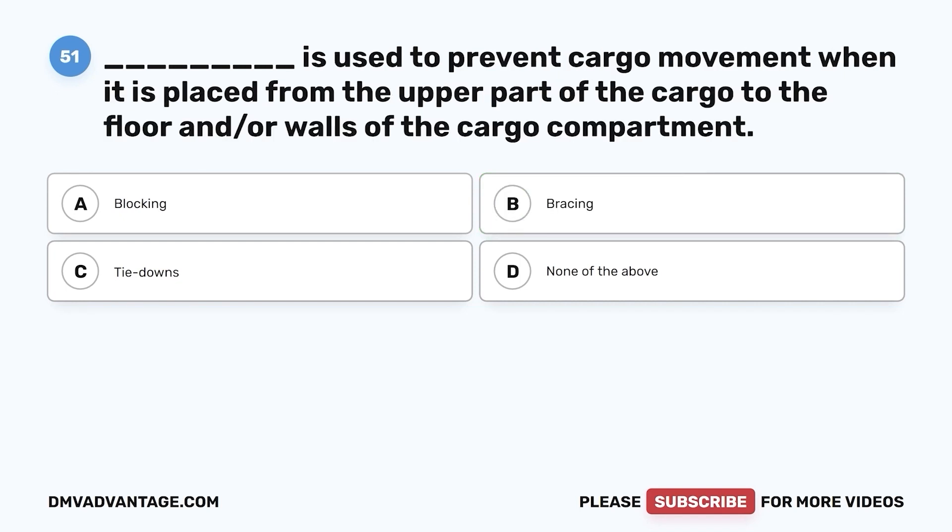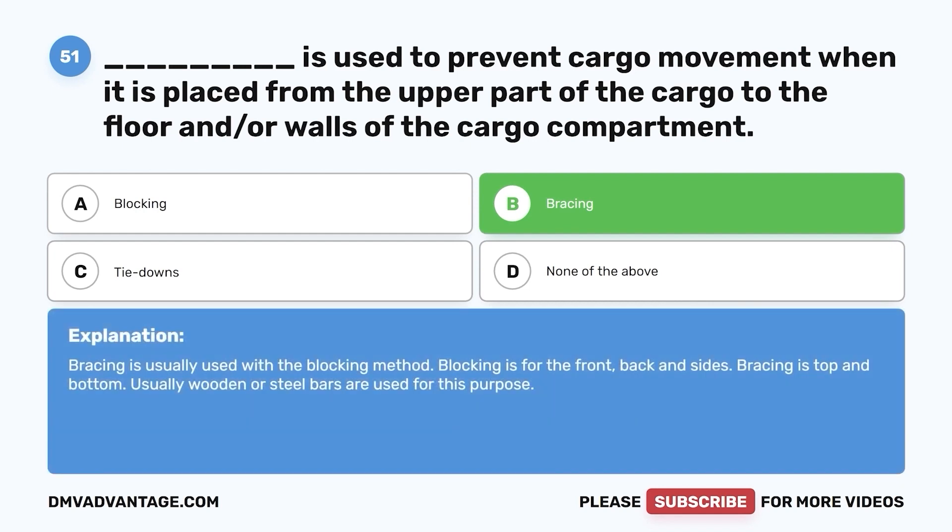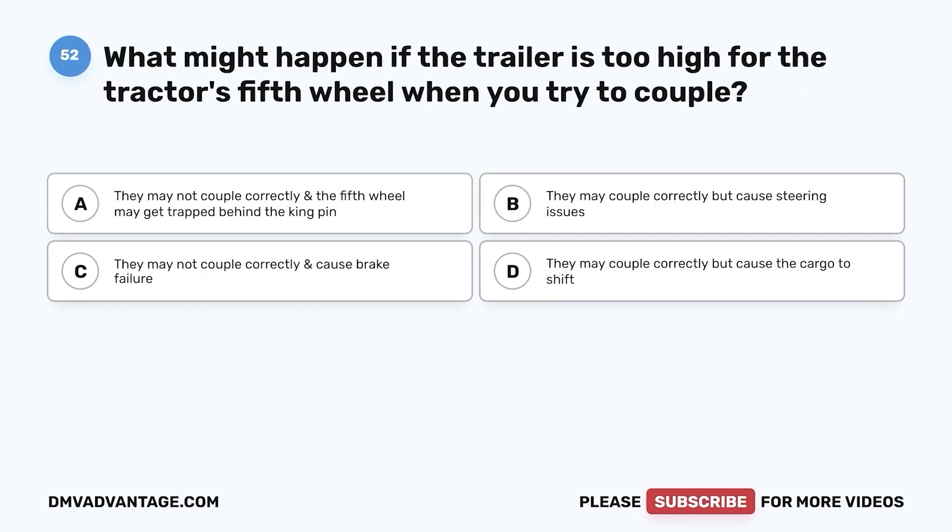Question 51. Blank is used to prevent cargo movement when it is placed from the upper part of the cargo to the floor and/or walls of the cargo compartment. a. Blocking. b. Bracing. c. Tie downs. d. None of the above. The correct answer is b. Bracing is usually used with the blocking method. Blocking is for the front, back, and sides; bracing is top and bottom. Usually wooden or steel bars are used for this purpose.